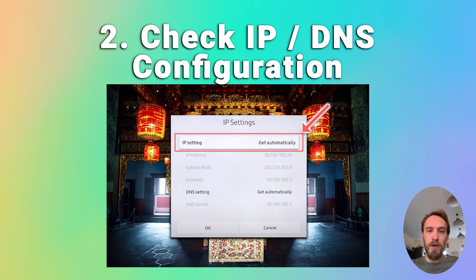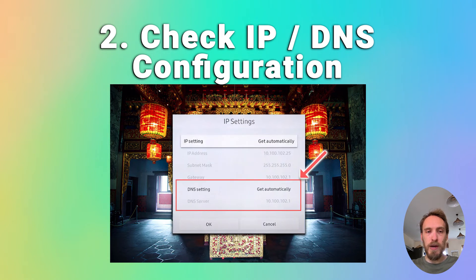DNS should also be set to automatic. If you want to double-check that the DNS is not causing a conflict, you can change the DNS to manual and use a DNS server of 8.8.8.8, which is one of Google's DNS servers and will definitely be working.